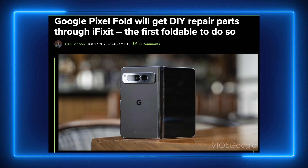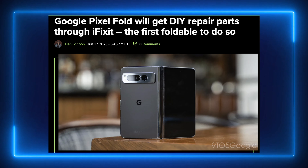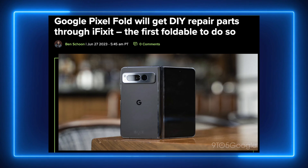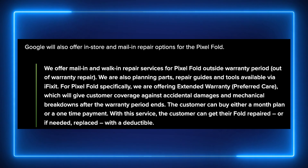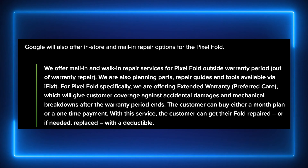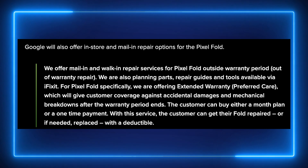The latest information is coming from 9to5Google, and their headline reads: Google Pixel Fold will get DIY — which is do-it-yourself — repair parts through iFixit, the first foldable to ever do so. They go into more detail saying Google will also offer in-store and mail-in repair options for the Pixel Fold. We're also planning parts, repair guides, and tools available via iFixit for Pixel Fold specifically.